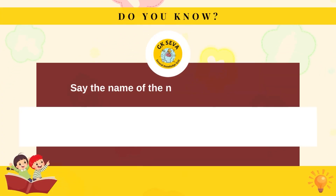Say the name of the number one less than six. Five.